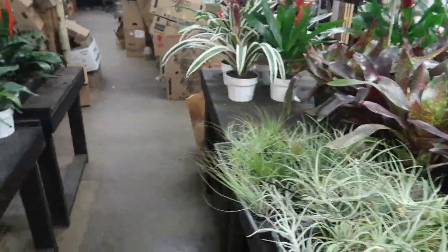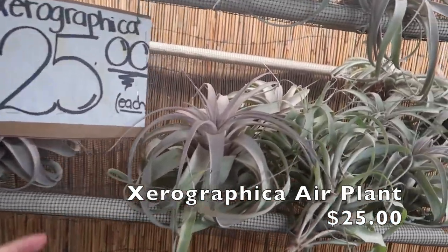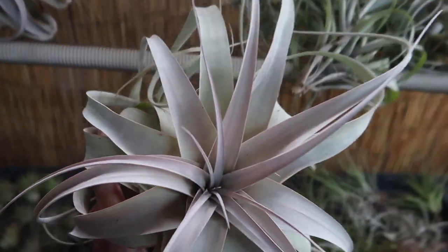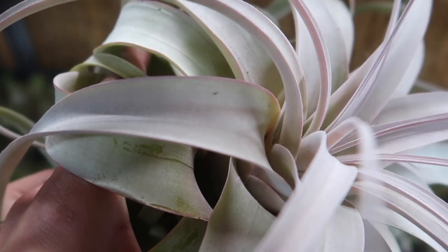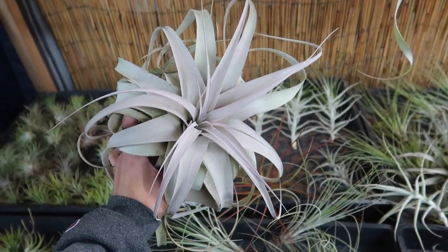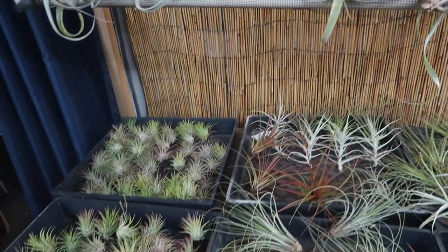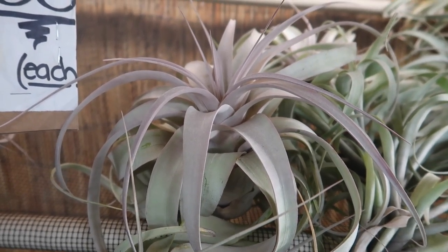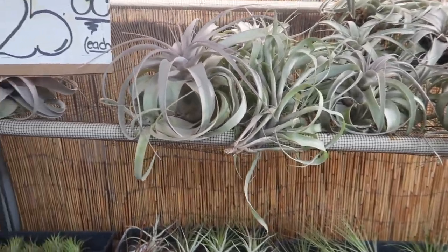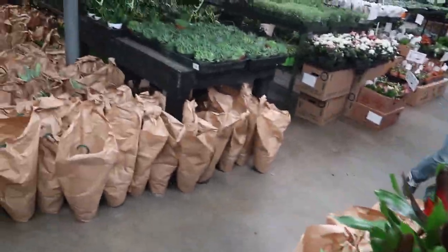We've got plenty of air plants here too — bromeliads. They have some xerographica for $25. Why are there this kind of pink? That is so cute — I see a bug, which makes me nervous. But look, it's so cute. If I get a donut again I'm gonna get one of these little pink ones. It doesn't look like it was sprayed on — that looks like its natural color. $25, and usually xerographicas are like $30.